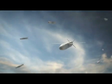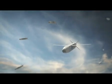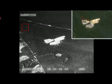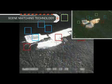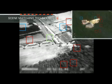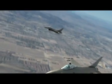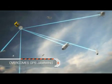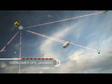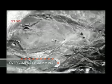After release, Spice 250 uses its unique scene-matching technology to match the seeker's real-time imagery to the target's pre-planned reference data in order to identify the target and lock onto it. This advanced capability ensures that Spice 250 overcomes any possible GPS jamming. The scene-matching technology enables pinpoint-accurate target hit.